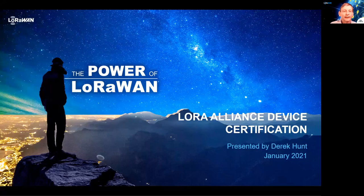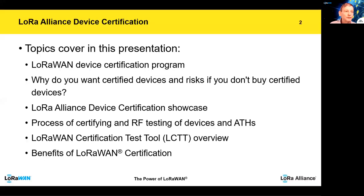Hi, my name is Derek Hunt and I am the Chair of the Certification Committee. What I want to cover on this webinar is just go through the certification programme. The topics I will cover are a little bit more information about the programme, why you want to buy certified devices and the risks if you don't, the LoRa Alliance Device Showcase, an overview of the certification and RF testing process, the authorised test houses, a quick overview of the LoRaWAN certification tool, and the benefits of certification.